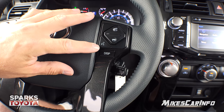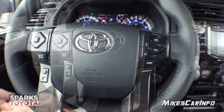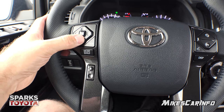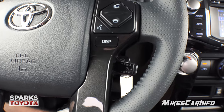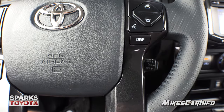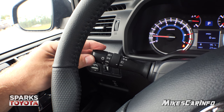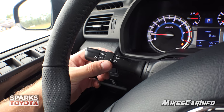You have Bluetooth controls here on this side with voice recognition. On the left side you have audio controls to adjust your volume and change your audio source — AM, FM, things like that. You can go up and down on presets or change tracks and make selections. Cruise controls are on the back side, easy to get to with your right hand while driving. Front and rear wiper controls are on the right stalk. Turn signal and headlight controls are on the left, including the ability to turn off daytime running lights, with fog light controls as well.